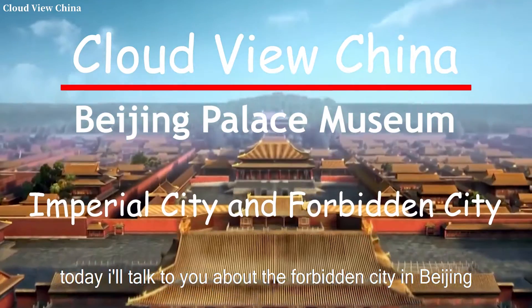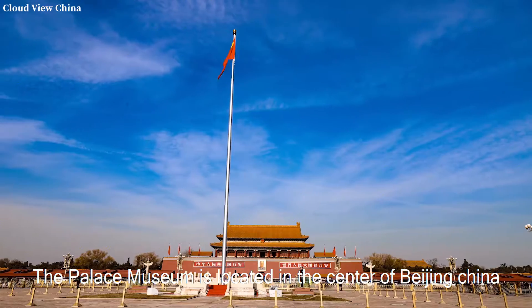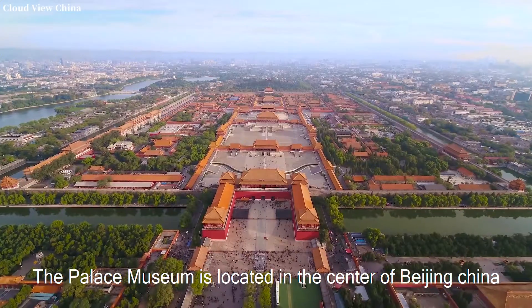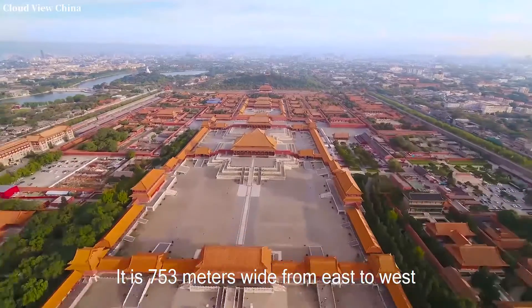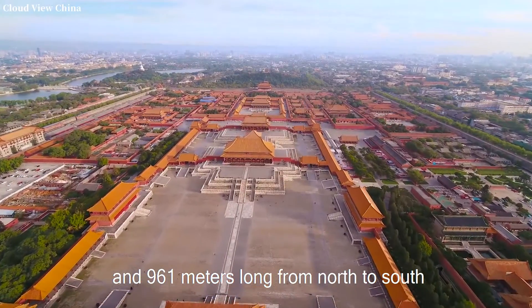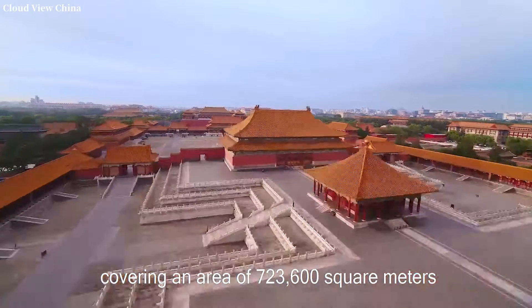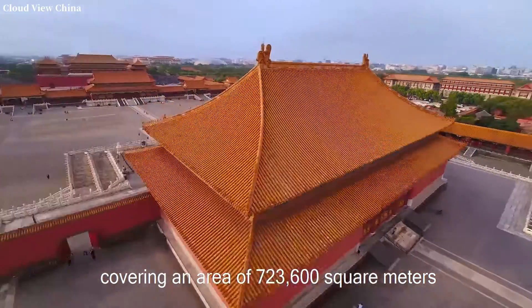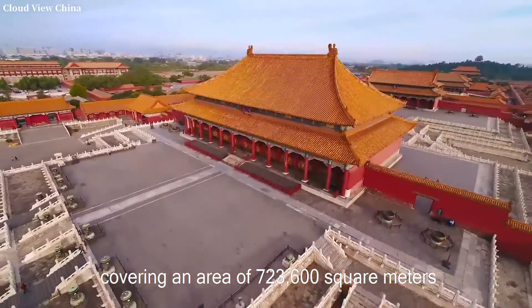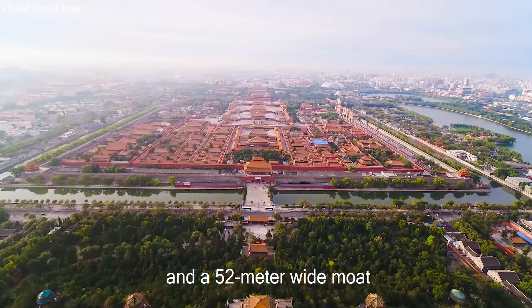Today I will talk to you about the Forbidden City in Beijing. The Palace Museum is located in the center of Beijing, China. It is 753 meters wide from east to west and 961 meters long from north to south, covering an area of 723,600 square meters. It is surrounded by a 10-meter high wall and a 52-meter wide moat.